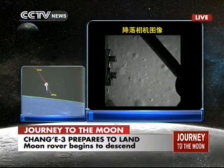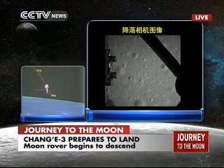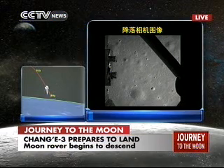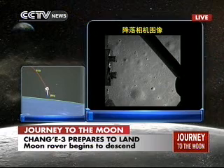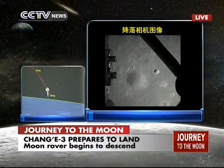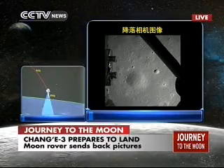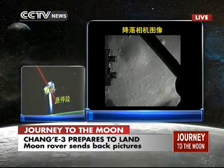The lighting is perfect for picture-taking. This is a picture taken by Chang'e-3 of the lunar surface — it's already above the Bay of Rainbow. It was in the morning of Rainbow Bay. The picture was sent back pixel by pixel because it's a slow transmission.